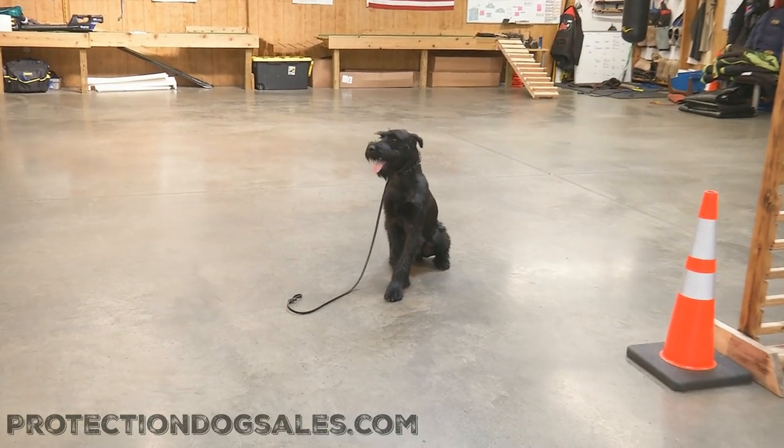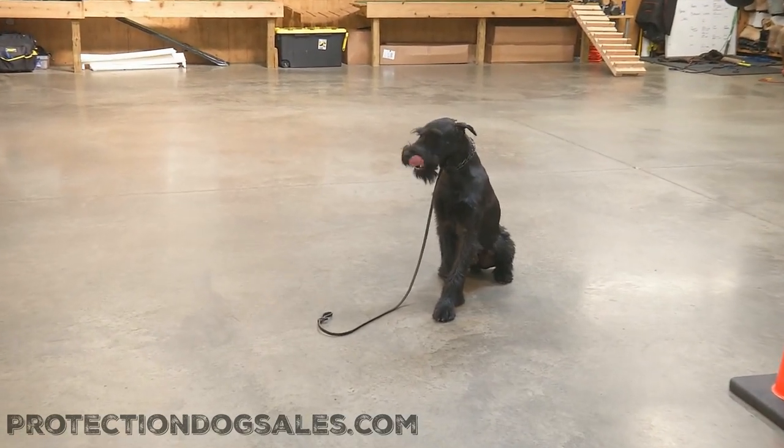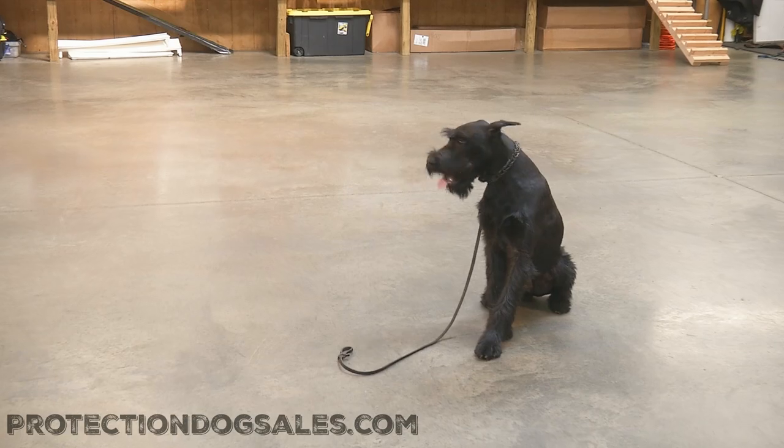All right guys, hope you enjoyed that video update of Lowell here at Protection Dog Sales — a giant Schnauzer for your consideration.